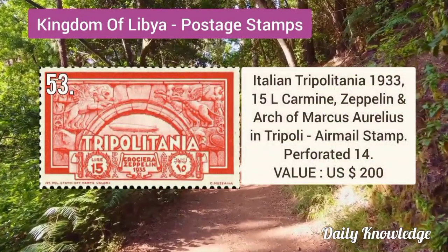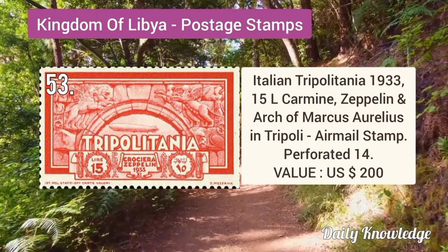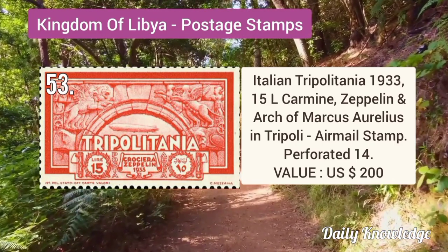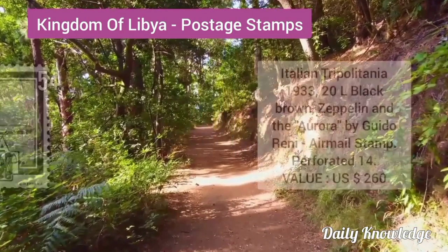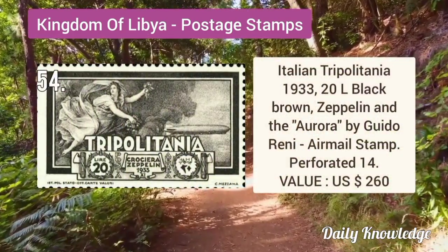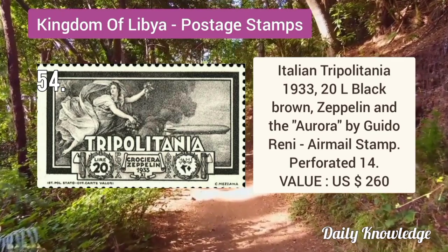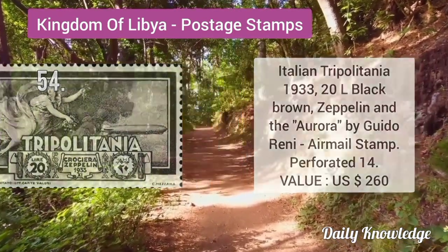Italian Tripolitania 1933 15L carmine, arch of Marcus Aurelius. 5L 15L carmine Zeppelin and arch of Marcus Aurelius (Arco di Marco Aurelio) in Tripoli, airmail stamp. Italian Tripolitania 1933 20L black-brown, Zeppelin and the Aurora by Guido Reni, airmail stamp.